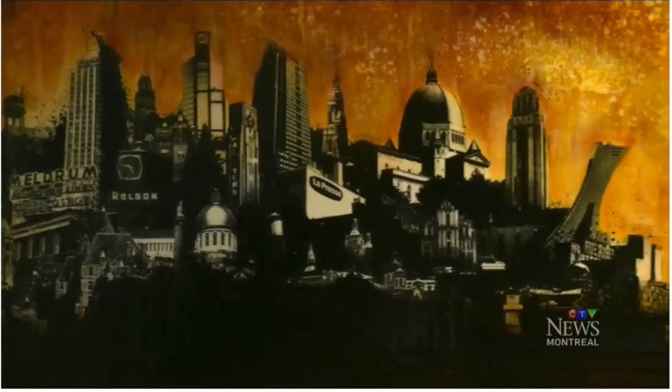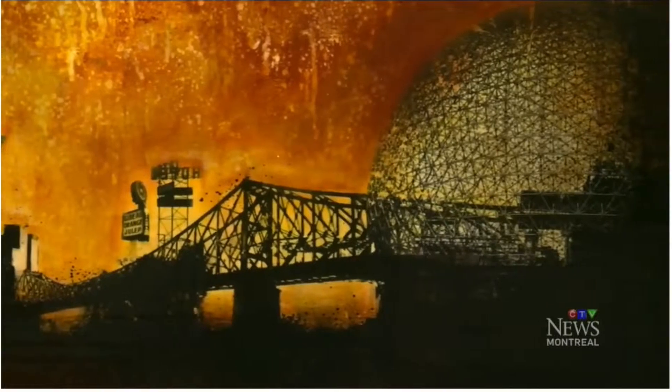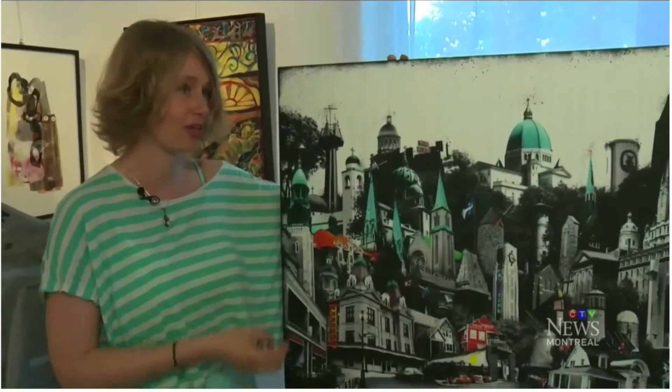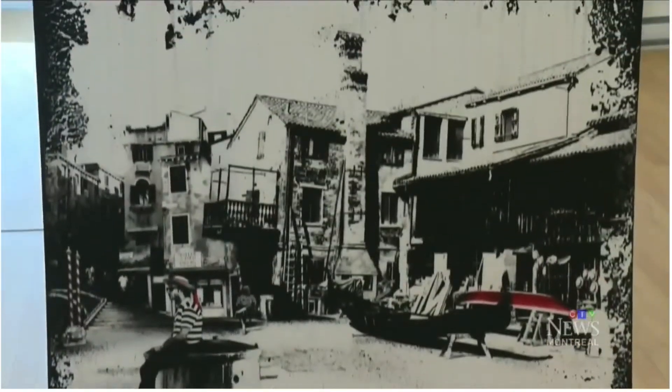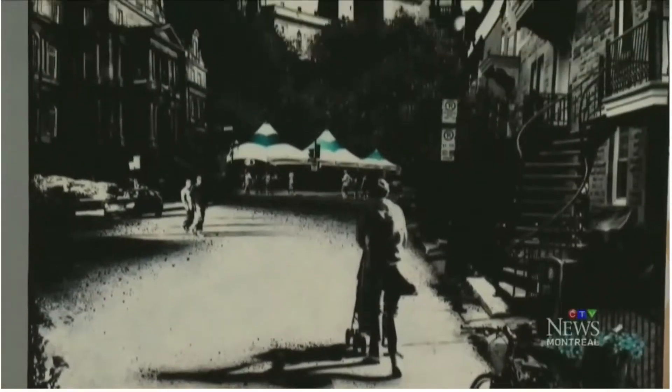She created 34 mixed-media love letters to those boroughs and one big collection of them all. It is a true representation of the entire island of Montreal, with one building from every single borough. Photographs are transferred onto a panel with an acrylic gel process to create this unique tribute to our urban icons.